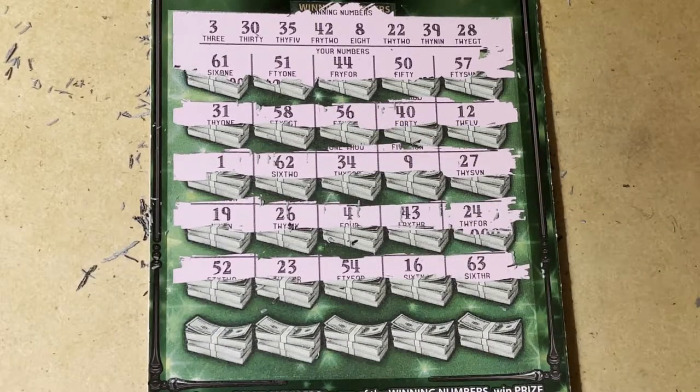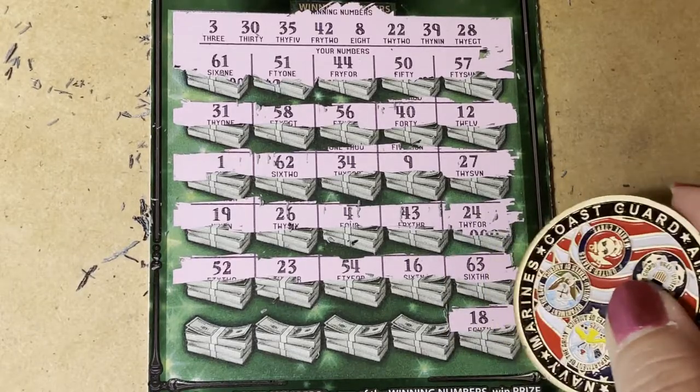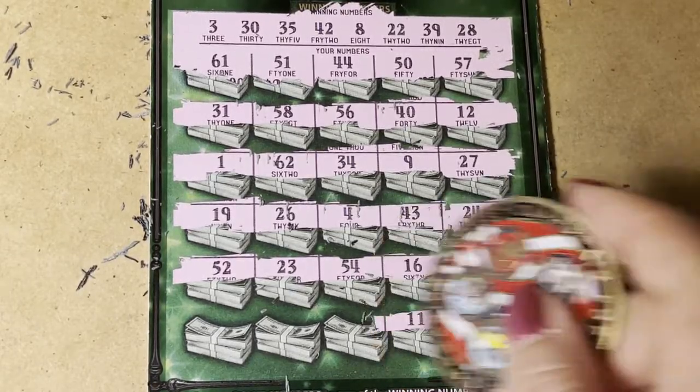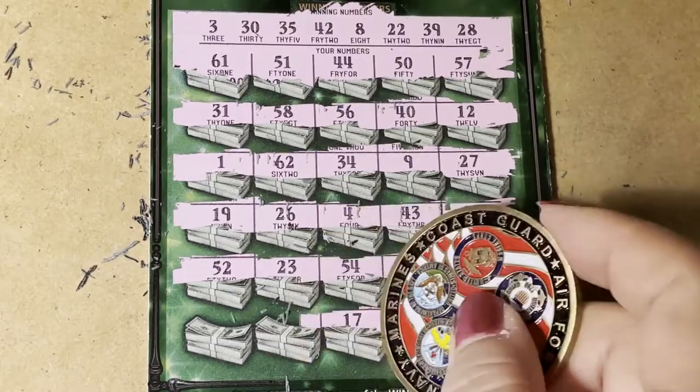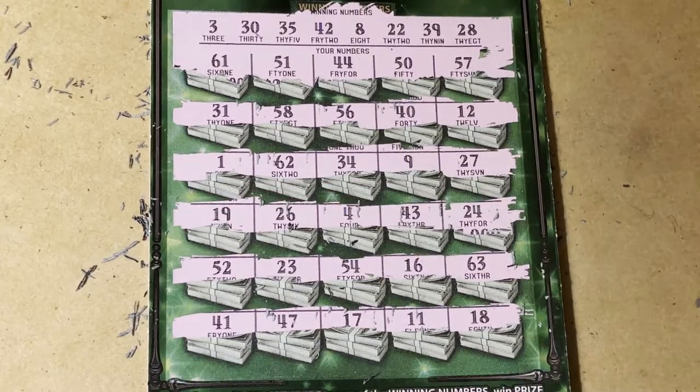So this is like a one-off ticket. There's 18 — we needed the 8. 11, 17, 47, and 41. No, we need 42.